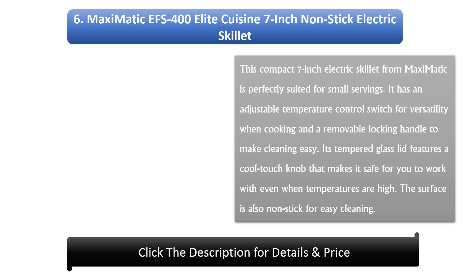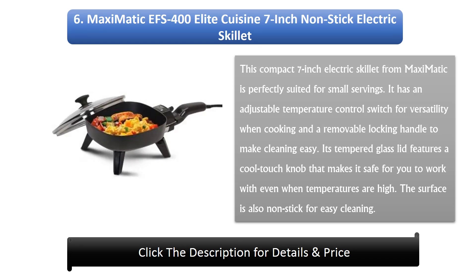Number 6: Maxi-Matic EFS-400 Elite Cuisine 7-Inch Nonstick Electric Skillet. This compact 7-inch electric skillet from Maxi-Matic is perfectly suited for small servings. It has an adjustable temperature control switch for versatility when cooking and a removable locking handle to make cleaning easy. Its tempered glass lid features a cool-touch knob that makes it safe to use even at high temperatures, and the surface is non-stick for easy cleaning.